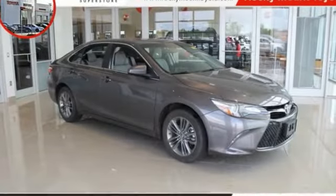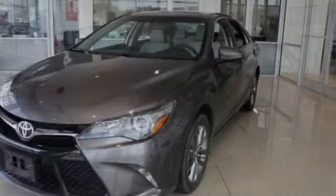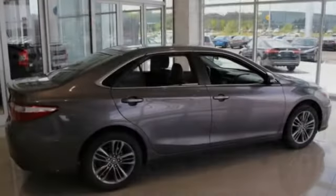Take a ride in a 2016 Camry. The Toyota Camry is an affordable midsize car, reliable and a great comfortable commuter car. This vehicle has less than 35,000 miles.